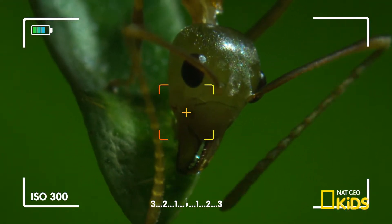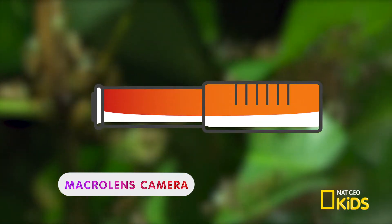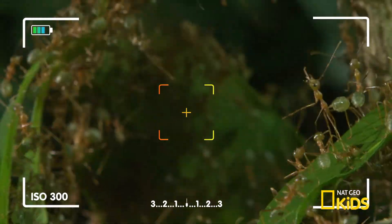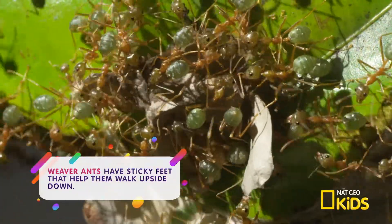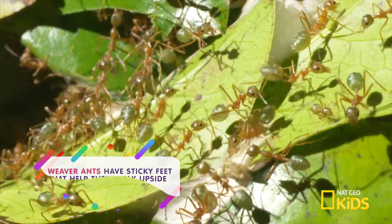Hey, are you looking at me? It's totally alright if you are. We're using a macro lens camera.